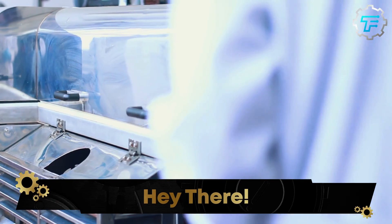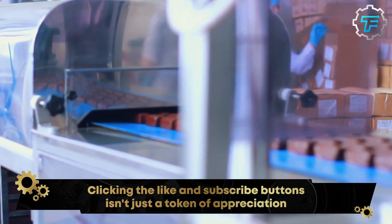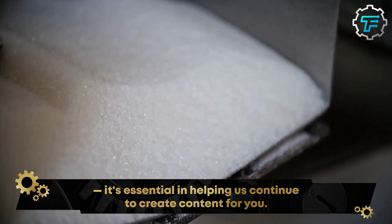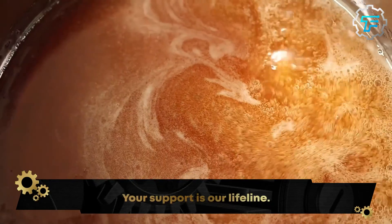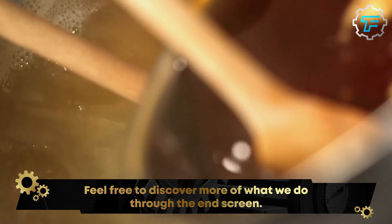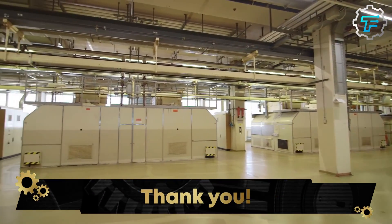Thousands of Mars bars are produced in each factory per day, and despite that fact they all taste exactly the same because of the fixed recipe and list of ingredients each factory is obliged to use. The ingredients include tons of sugar, skim milk, cocoa butter, corn syrup, palm oil, lactose, salt, egg whites, chocolate, soy lecithin, milk fat, artificial flavor, and several cocoa beans, which are the main raw materials for the production of chocolate.